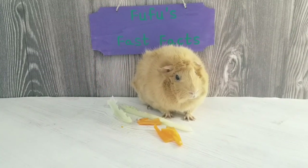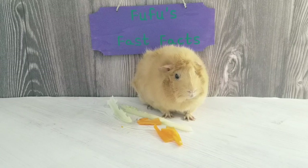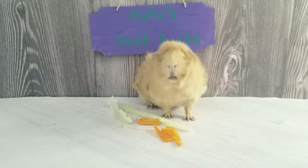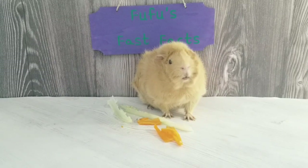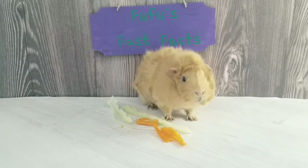I'm FooFoo, and welcome to FooFoo's Fast Facts. Today, we're going to learn about a type of animal that lives in the great blue sea. The animals are called whales.